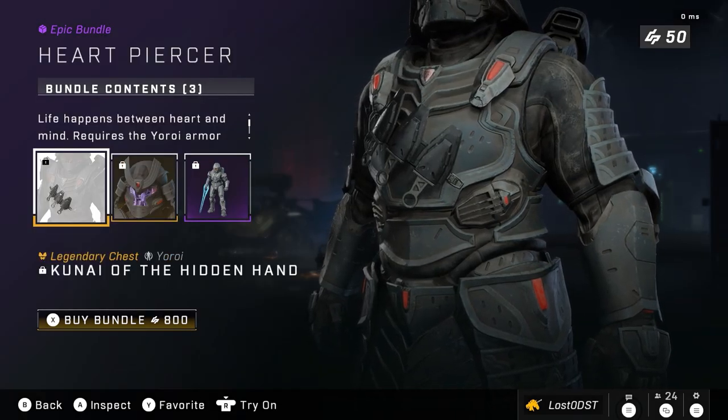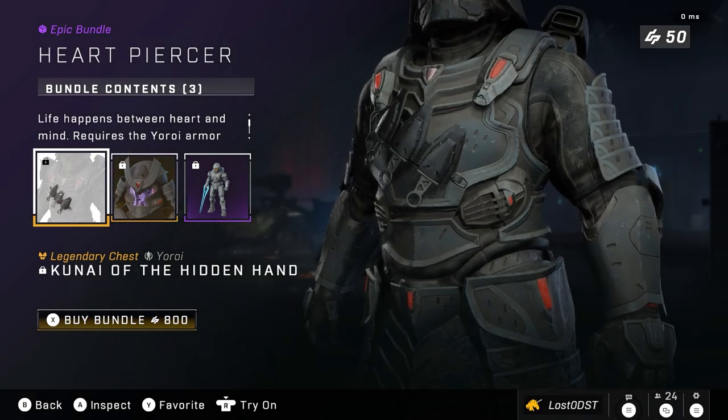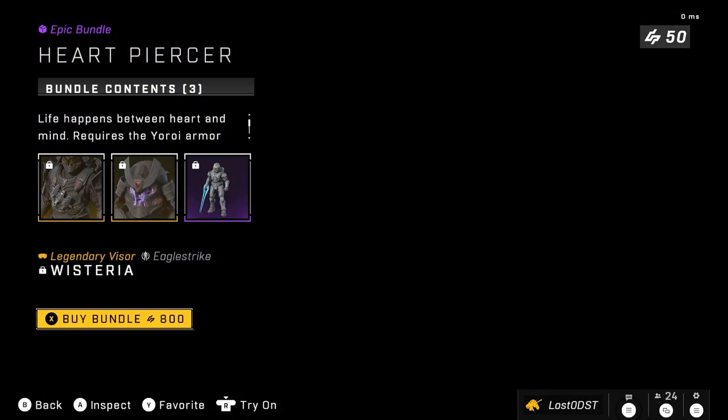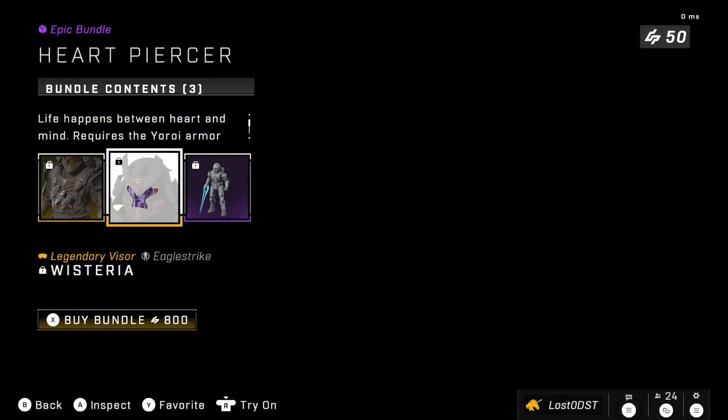On to the next bundle, we got Heart Piercer, which comes with a pretty cool chest attachment — it has like some knives or cut knives, however you say that. We also got one visor and a stance. That's going for 800 credits. Really cool chest attachment.